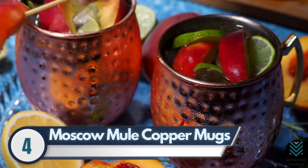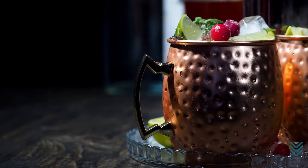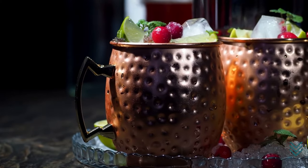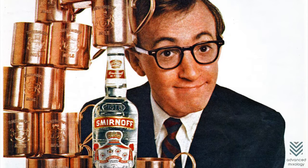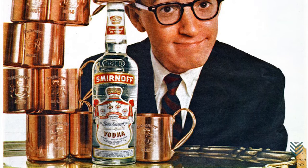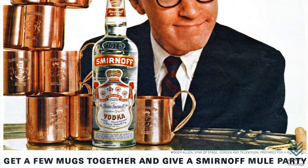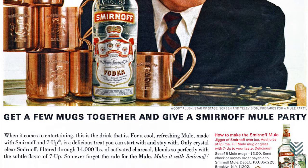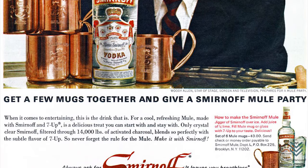Number 4: Moscow Mule Copper Mugs. Cold, shiny, and recognizable, a copper mug is a perfect container to keep a refreshing drink and make a statement. Smirnoff owner John Martin was one of the inventors of the now-famous Moscow Mule. He noticed that new trends were always coming up, so he bought a Polaroid camera in 1947. After seeing how popular this copper mug looked for mixed drinks, he photographed people drinking it and started circulating images to spread the word about its popularity.